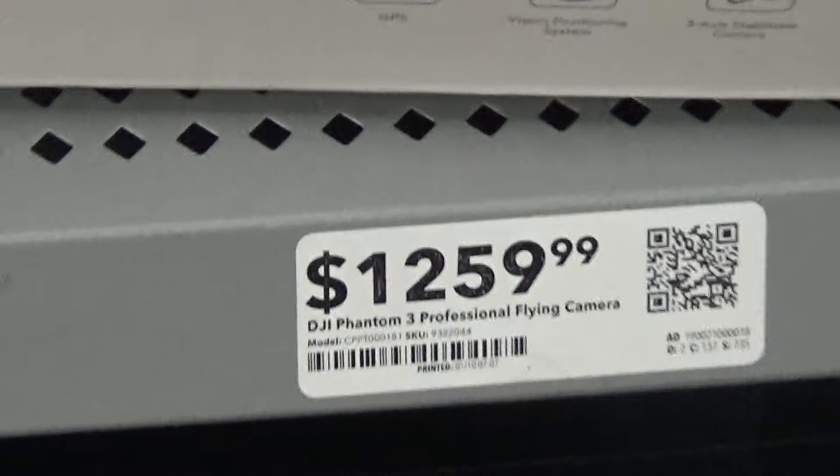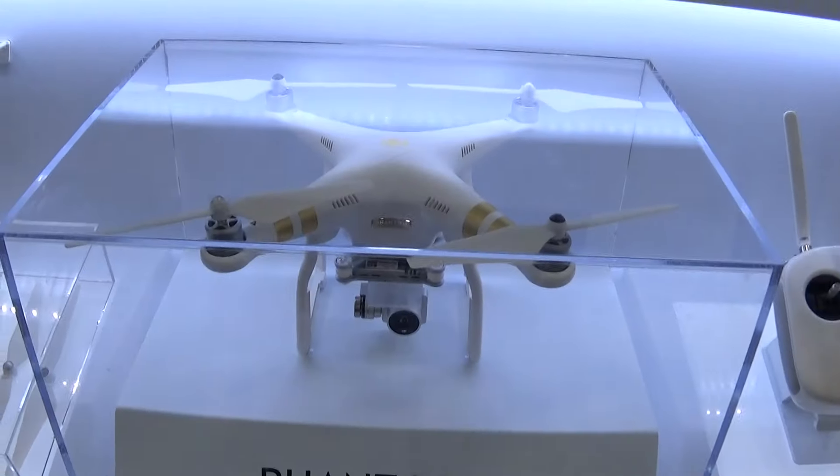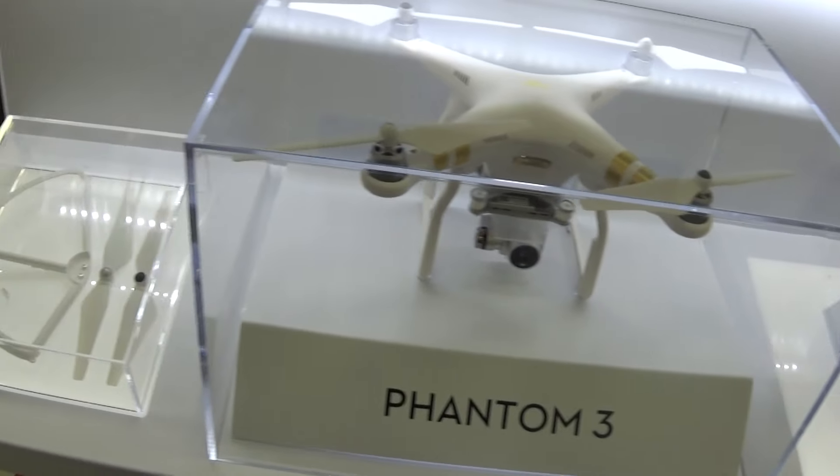It's $1,259. They have one for six something — the lower model. This is really really cool. You have to register this and get a permit, the guy was telling me about.